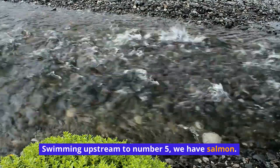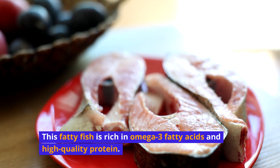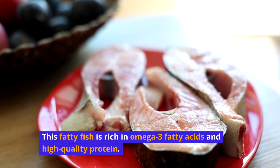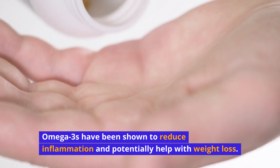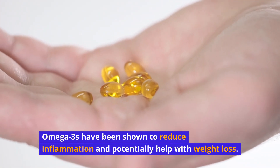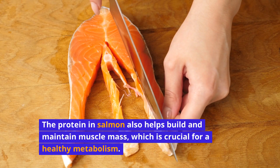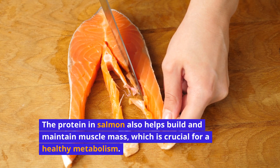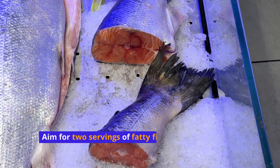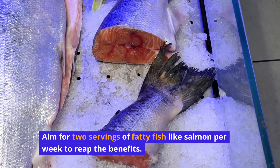Swimming upstream to number 5, we have salmon. This fatty fish is rich in omega-3 fatty acids and high-quality protein. Omega-3s have been shown to reduce inflammation and potentially help with weight loss. The protein in salmon also helps build and maintain muscle mass, which is crucial for a healthy metabolism. Aim for two servings of fatty fish like salmon per week to reap the benefits.